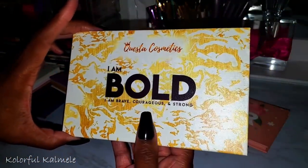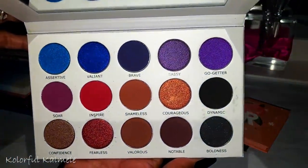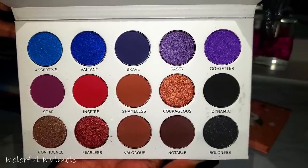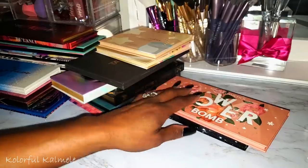From Quest to Cosmetics, this is I Am Bold. Haven't used this yet — I showed their other palette in my first video. This one is gorgeous though — that top row and that bottom row are both beautiful. I'm really trying to get into a lot of indie brands.